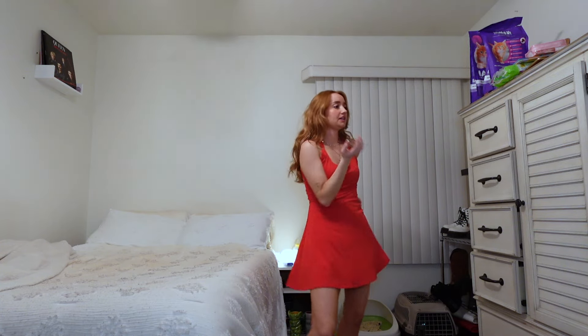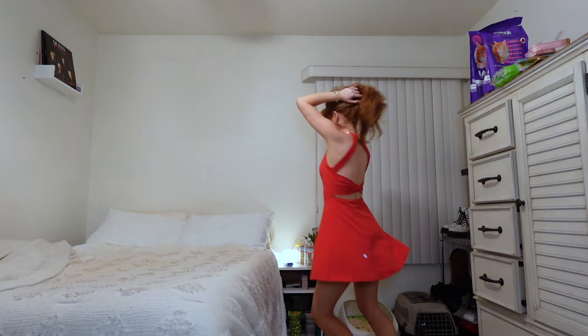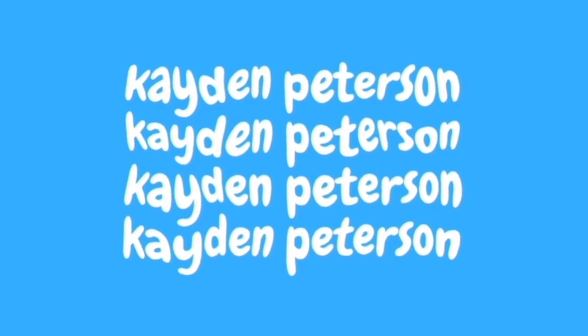I could go samba-ing in this, like, watch out! Hi guys, it's Kaden. Welcome, welcome back to my channel. I hope you guys are having a wonderful day. If not, maybe I can make it better. Maybe make you smile.